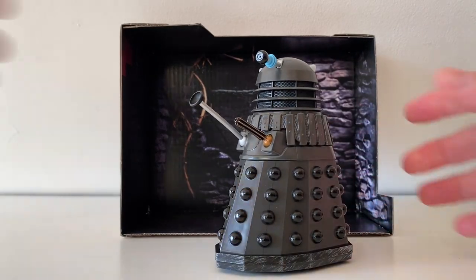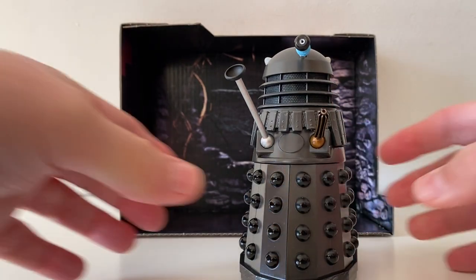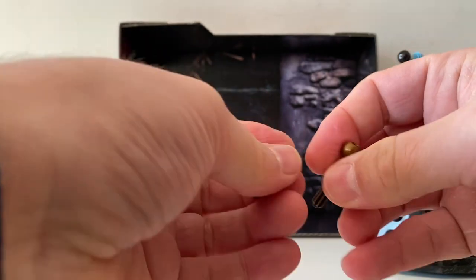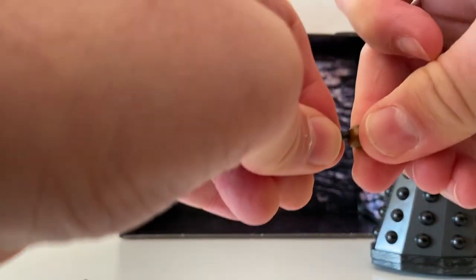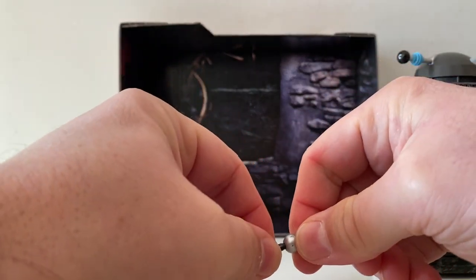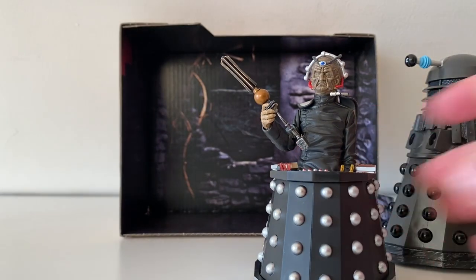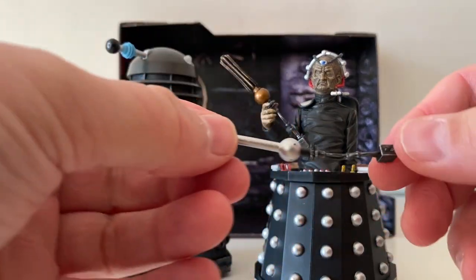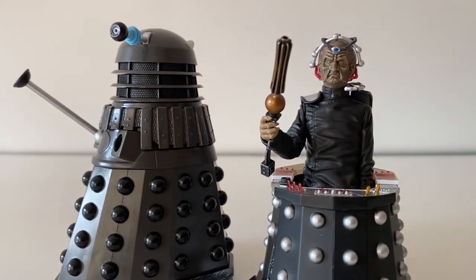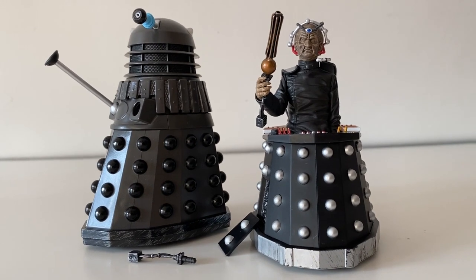The Dalek has articulation in its plunger and gun, and the head can move around. But this one has something different — you can actually take off the plunger and gun and attach little power banks to them, making them look like they did in the story before they got attached to the Dalek. You can even have Davros holding the gun, ready to attach it. It's just something so different that I absolutely love it. The Creation of the Dalek set hasn't disappointed — if anything, it's exceeded my expectations. I think it's an absolutely brilliant set.